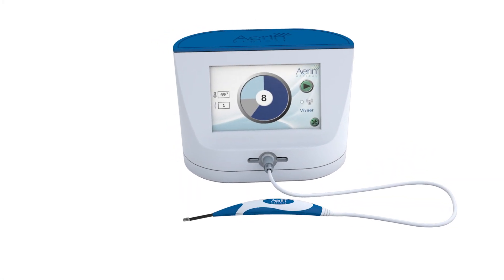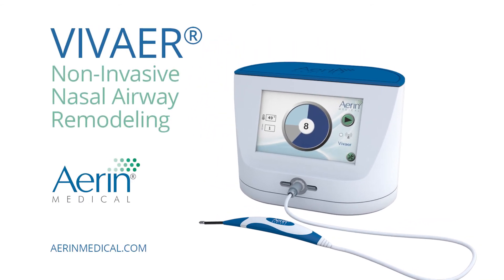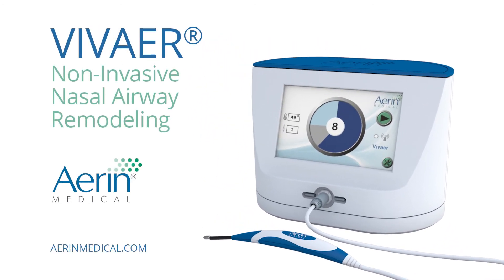Ask your doctor for more information about how VivAir can help provide you with better breathing and a better quality of life.